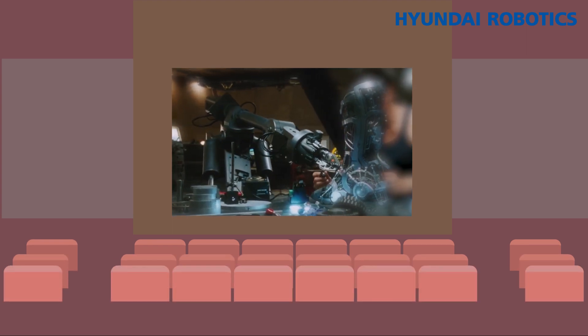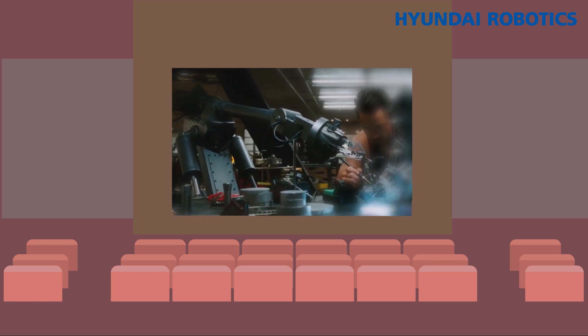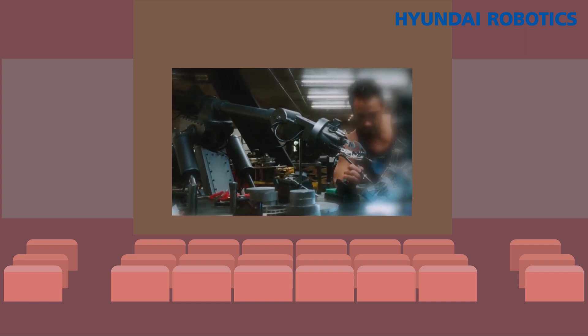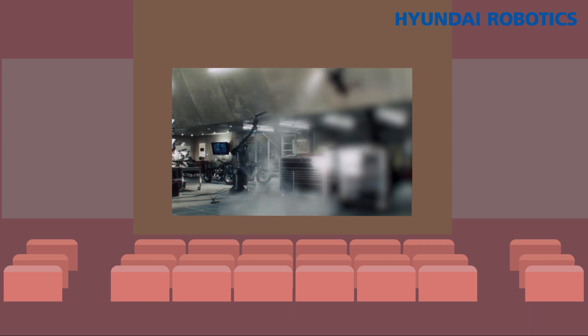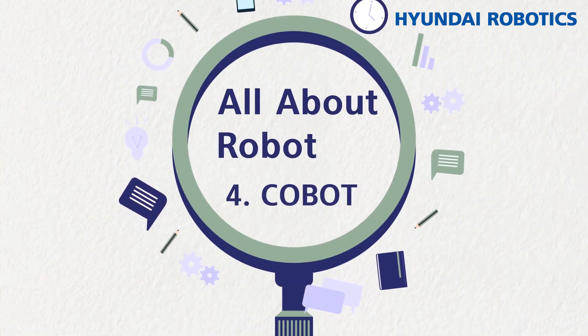Do you remember the robot Dum-E in the movie Iron Man? It communicated with Tony Stark to create the Iron Man suit and helped him with the demonstration. This robot that seems to only belong in science fiction movies now exists in reality. All About Robot, Episode 4: Collaborative Robots.